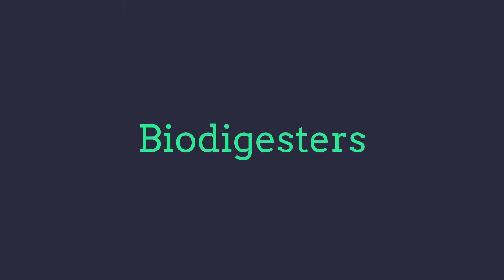Hi, I'm Veli from Greenwood Solutions. This week we're looking at biodigesters. After the presentation you'll understand what they are, what they do, what they produce, and who actually uses them. Now if you like what you see, hit that subscription button. Let's get stuck into it.